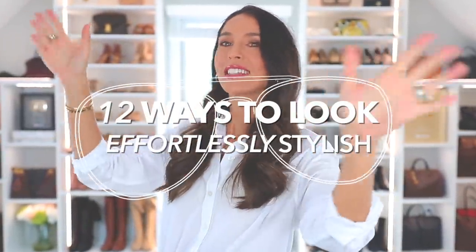Hello everyone, today I am sharing 12 ways to look effortlessly stylish. That is a tongue twister — effortlessly stylish. Red leather, yellow leather, red leather, yellow leather. I am ready for this video.